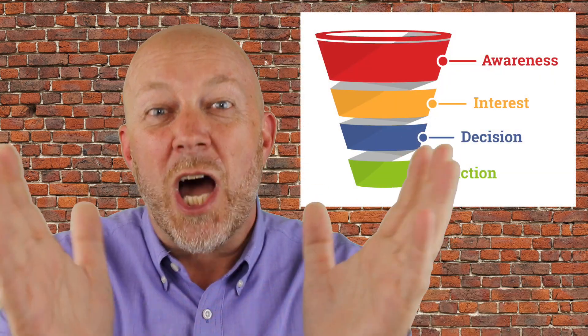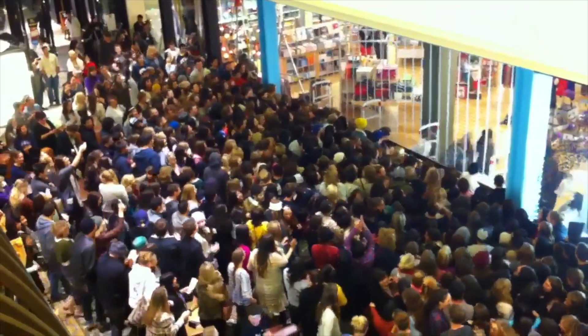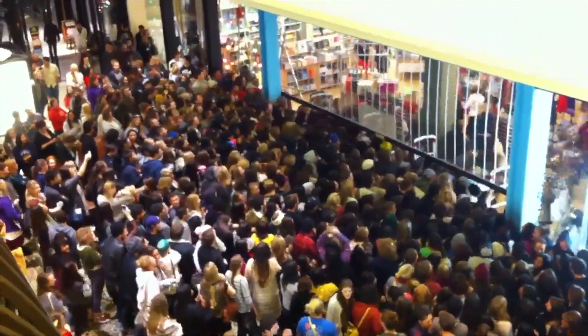Lead generation is at the top of the lead generation funnel. It's basically where we attract as many people as possible to our brand, our services, or our products. And this is really the beginning part of a relationship with a future prospect and ultimately, hopefully, convert them into a customer.